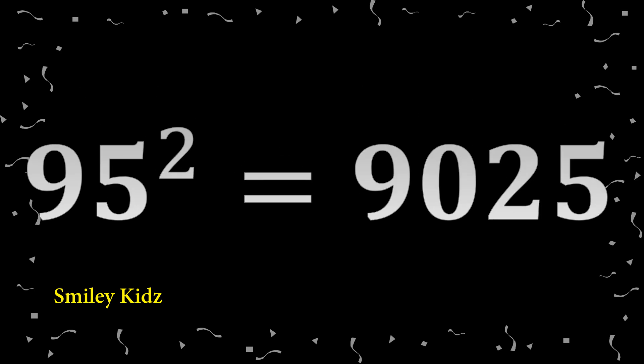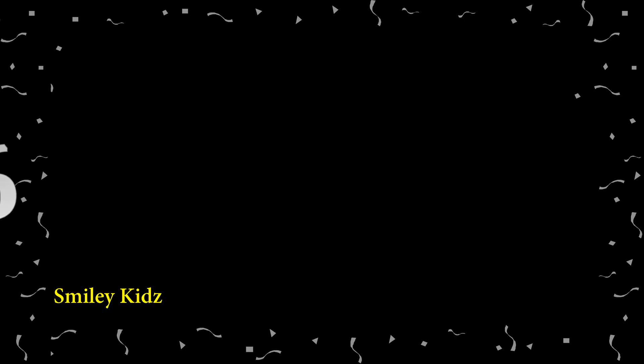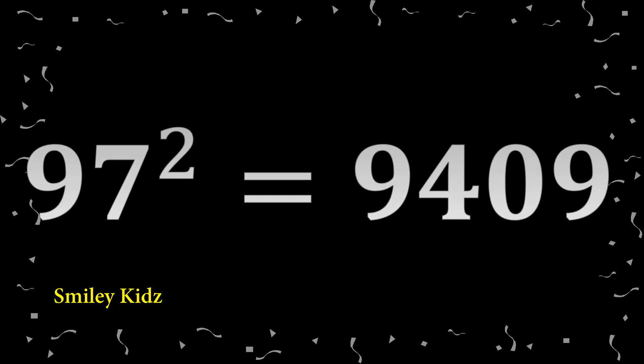95 squared: 9,025. 96 squared: 9,216. 97 squared: 9,409.